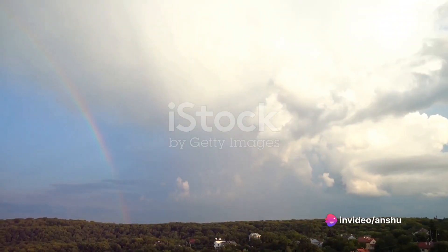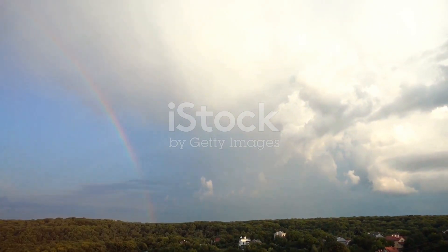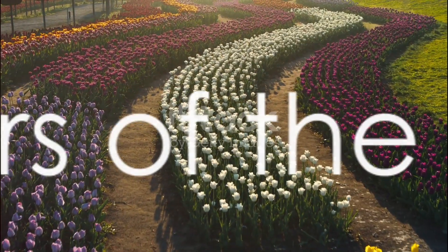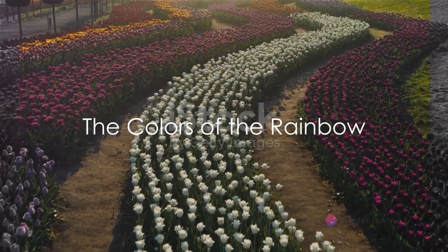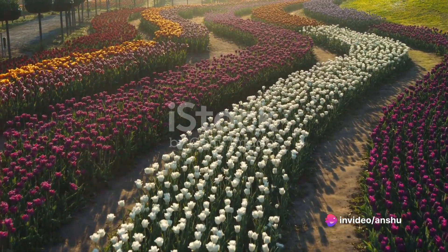Together, these tiny painters create a masterpiece that we call a rainbow, and each rainbow always shows the same colors in the same order. We see different colors in the sky when a rainbow appears. From top to bottom, they are red, orange, yellow, green, blue, indigo, and violet.